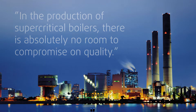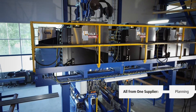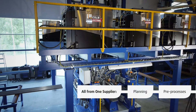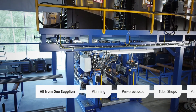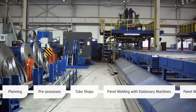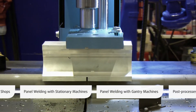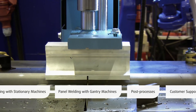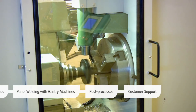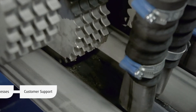With several decades of experience behind us, we can provide boiler industry manufacturers with the most effective production lines for both tube and panel production. The efficacy of PEMA machines has been proven in continuous three-shift production. Our collaboration with the industry's most advanced suppliers guarantees you the best tools for results.